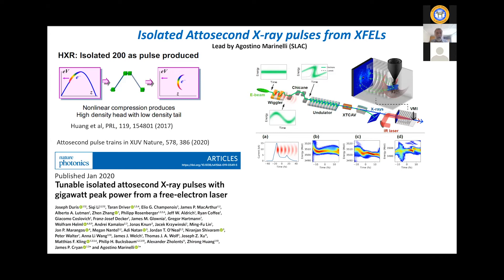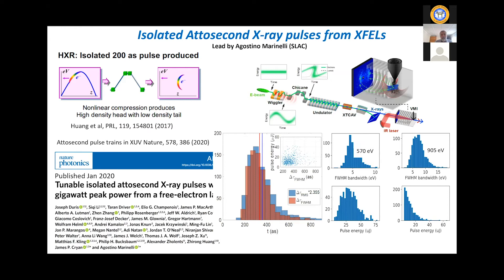We borrowed heavily from the attosecond science arena and used a coaxial VMI — a wonderful machine put together by James Cryan and his team — which allows you to get angular resolution with the x-rays going through a hole in the detector. You use a circularly polarized streak field and do basically an attoclock measurement. As long as your x-ray pulse is significantly shorter than the laser cycle time, you can identify the pulse duration from the angular spread of photoelectrons on the detector. That allowed us to measure pulse durations of mean value about 300 attoseconds with a spread of plus or minus 100 attoseconds.